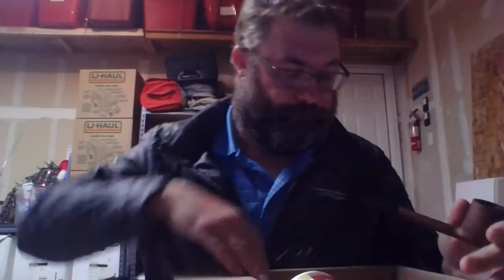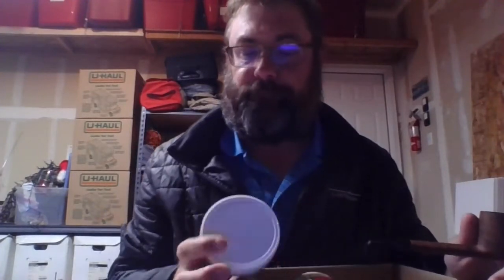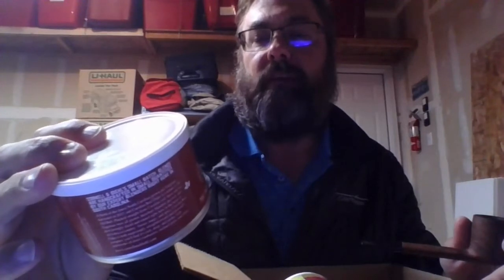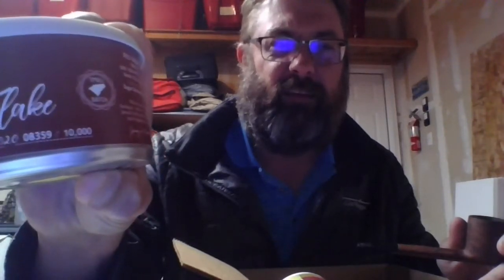All right, let's take a look. CND just re-released Carolina Red Flake small batch. You can see here on this particular tin that the production date is September of 2020, and this is number 10,8359 out of 10,000 — so it's a slightly larger batch.